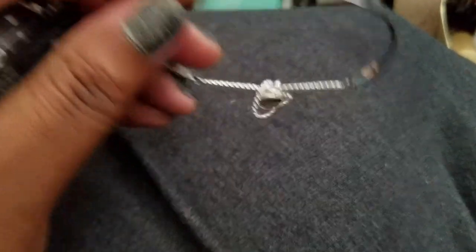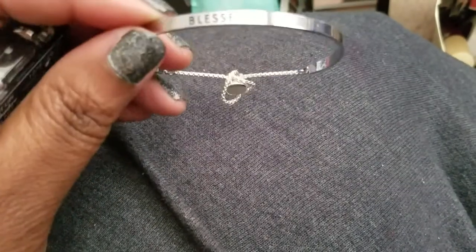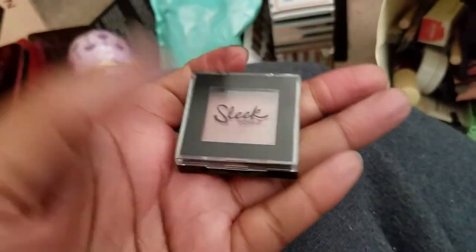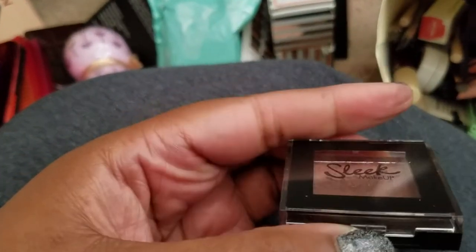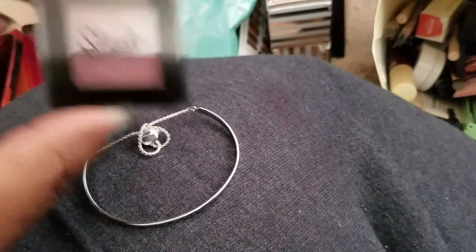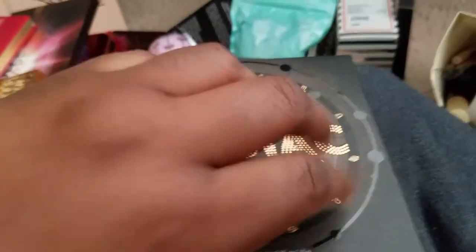I'm giving my sister a bracelet that says 'Blessed' — super cute, but it doesn't fit my thick wrists. Also giving her a Sleek eyeshadow in 'Shut Up' — it's a beautiful purple, great for a one-shadow look or topping off with a matte. And I'm getting rid of my BH Capricorn palette — my sister is also a Capricorn, her birthday is January 4th, so I'm just re-homing it to her.